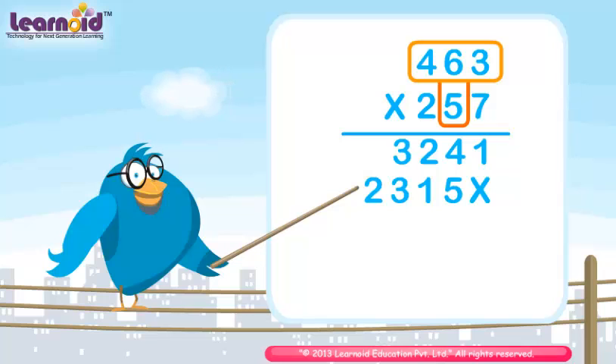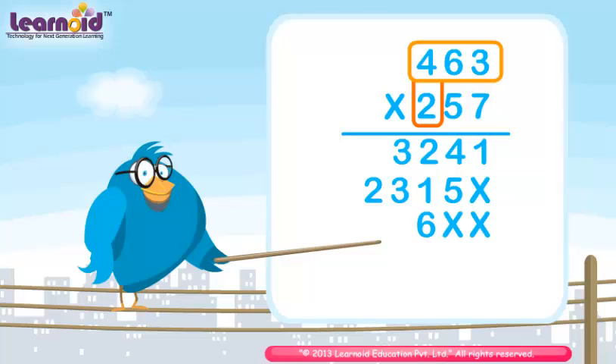The product is 2315. 463 when multiplied by 2 gives 926.